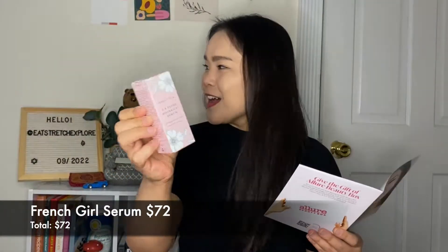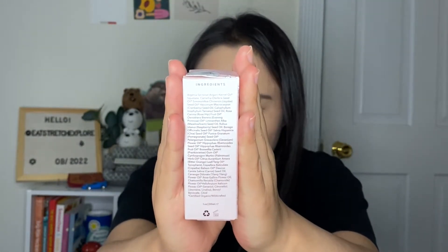This has a $72 value. Enter Allure25 at frenchgirlorganics.com for 25% off, valid through November 15, 2022. There are a bunch of oils and extracts in here, so definitely check the ingredients list if you have any sensitivities. It's one ounce or 30ml, good for 18 months after opening, and made in the US. Key ingredients include argan oil, chia and berry oils, rosehip, tamanu, blue chamomile, frankincense, and whole plant oil — and it's tested on French girls, not on animals.